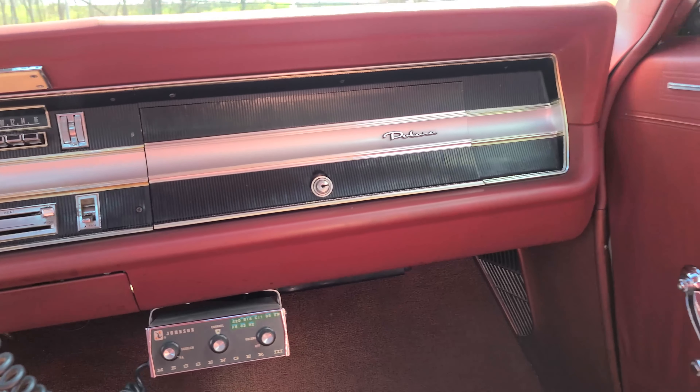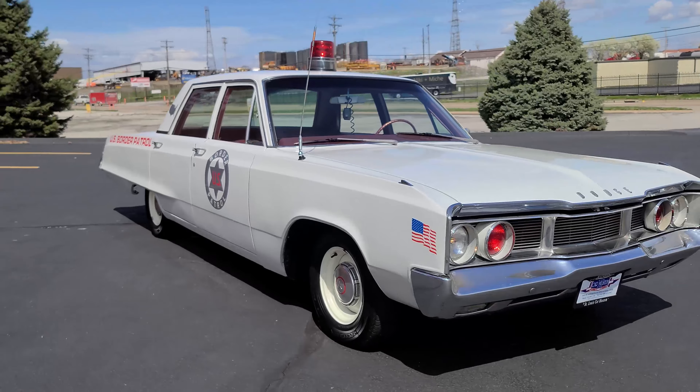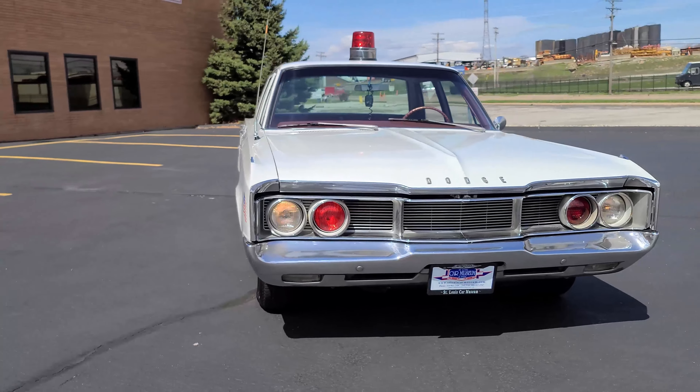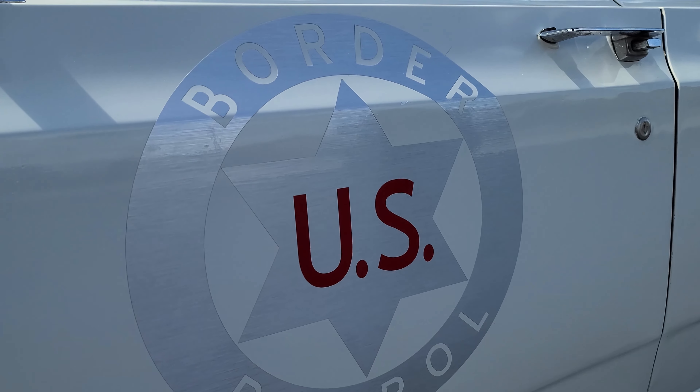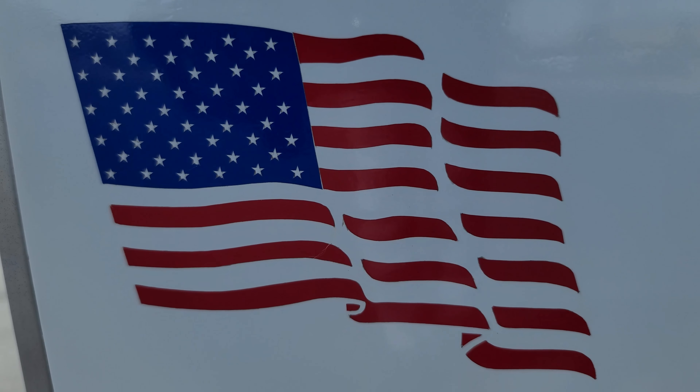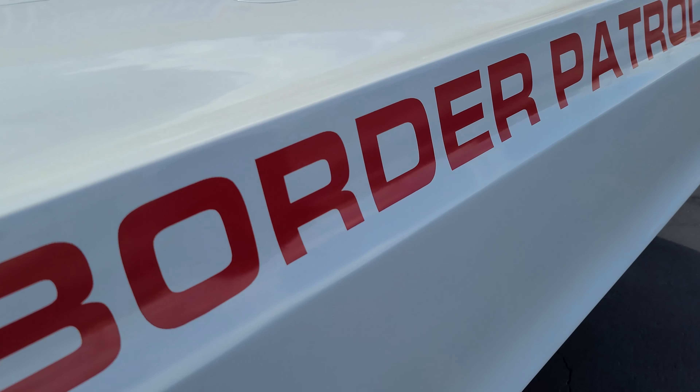This is a terrific head turner at shows and on the street. This Dodge Polara has been treated to a U.S. Border Patrol treatment with working lights and siren. It retained its original 383 cubic inch V8, and it has been recently serviced — a great car to drive and enjoy.